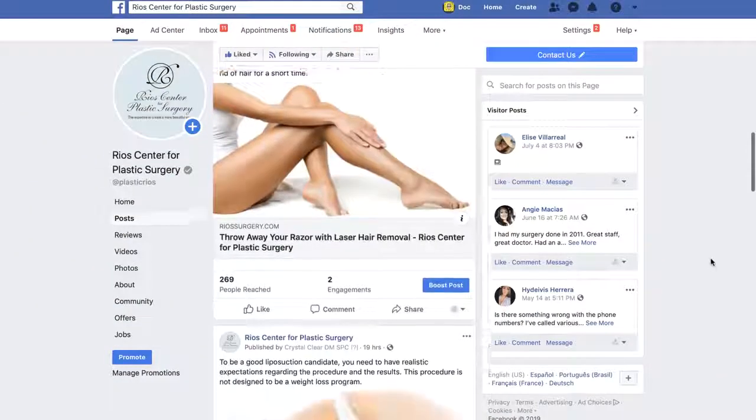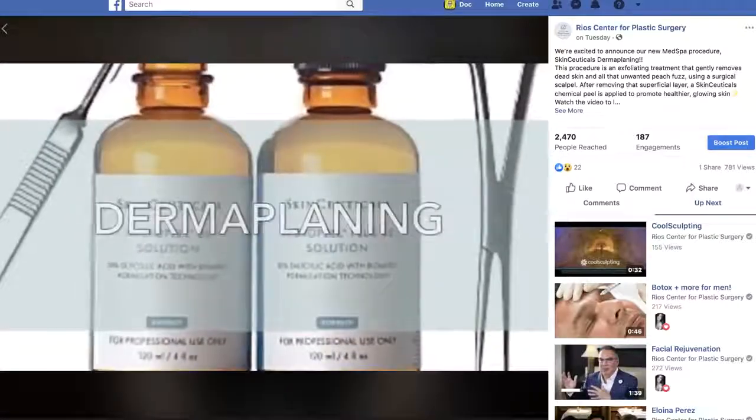All you have to do to enter is make sure to like our Facebook page, share our dermaplaning video, and share this post. Our winner is going to be announced next week on August 29th, so don't miss out and good luck.